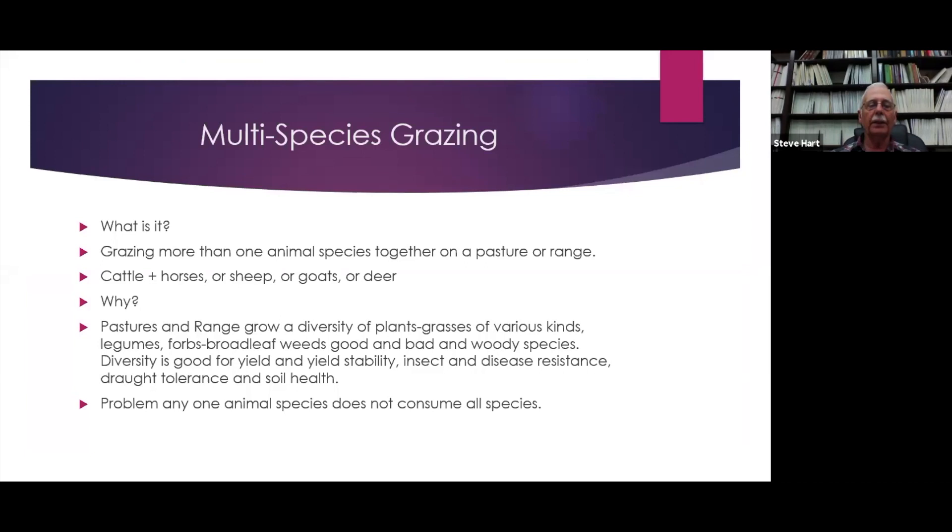What is multi-species grazing? It's grazing more than one animal species together on a pasture range. Generally, for most people, it will be cattle plus something else, whether it's horses, sheep, goats, or deer.